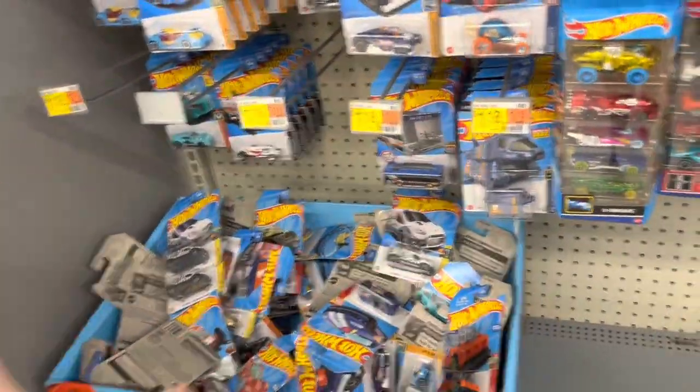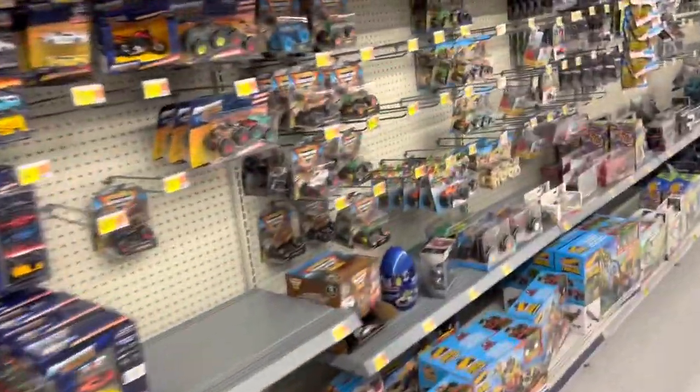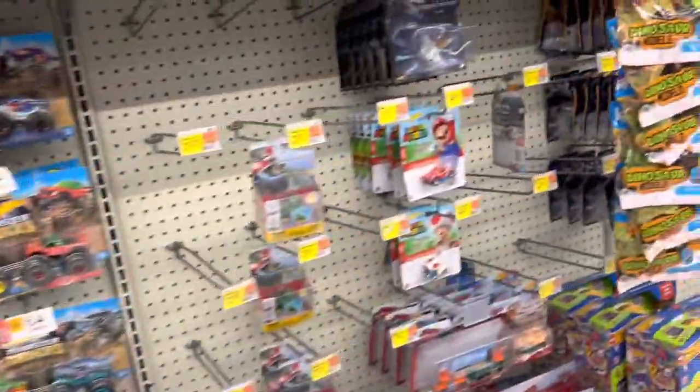That's fine. No new Hot Wheels came out, as you saw from the previous collectors — they just said that. So it's fine. Alright, I think that's it.